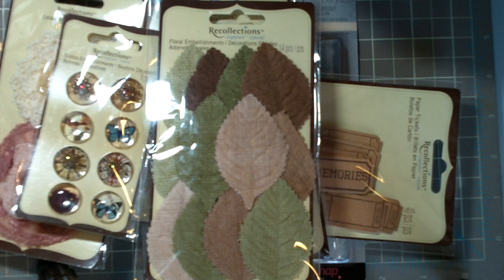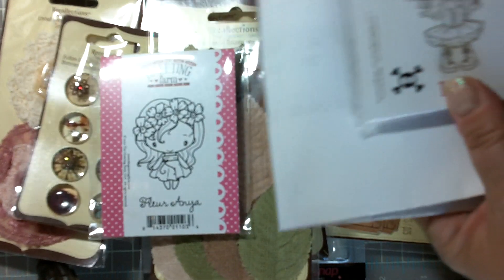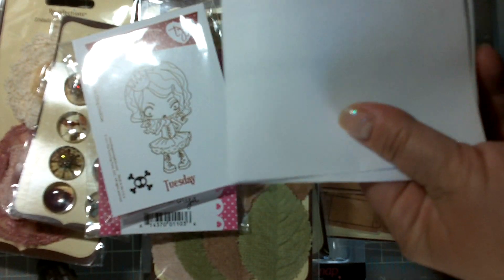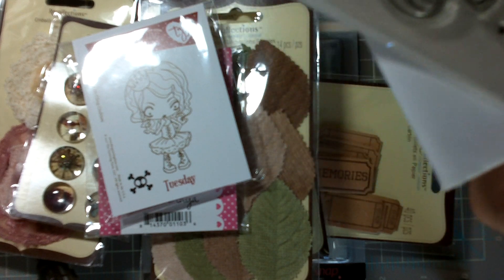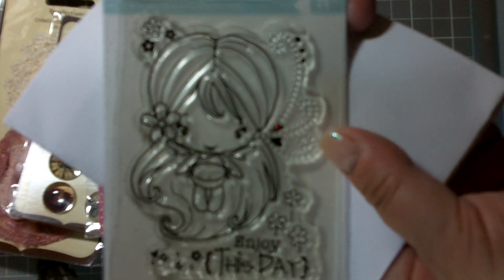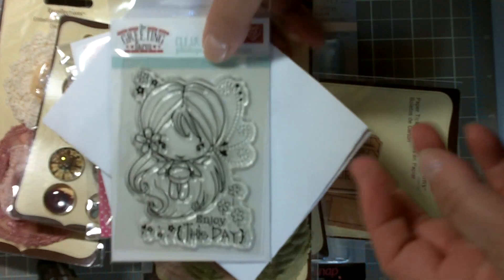I just placed a little order from the Greeting Farm, and I got the Fleur Anya, and Tuesday, and — I can't remember what this one's called, but I just think that one is so adorable. The reason why I picked out this one is because she had a lot of hair, and that's what I really need to practice on.